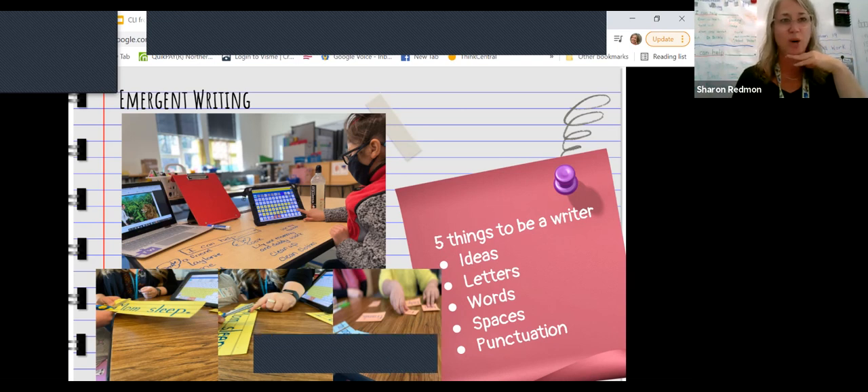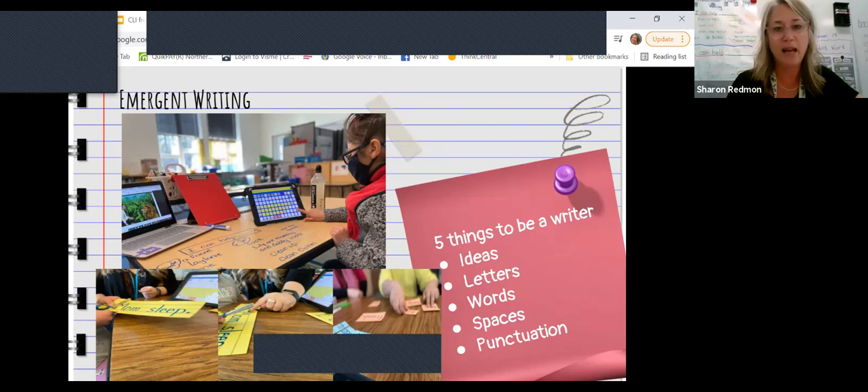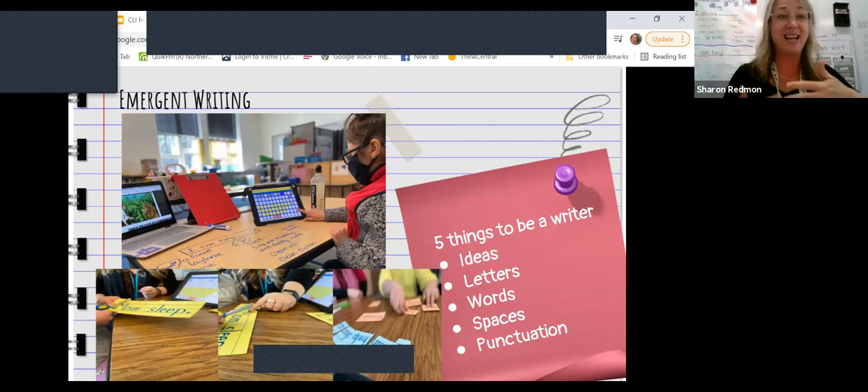I could do a whole hour just on emergent writing, and more on all of these pieces — really how we incorporate AAC in communicating and talking about what we're doing and then going back and forth to their keyboard or alternative pencil.